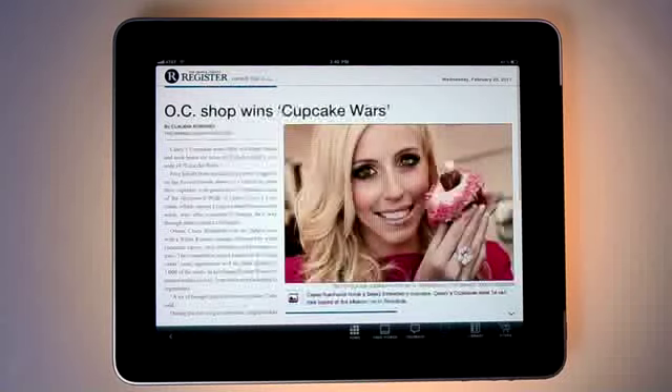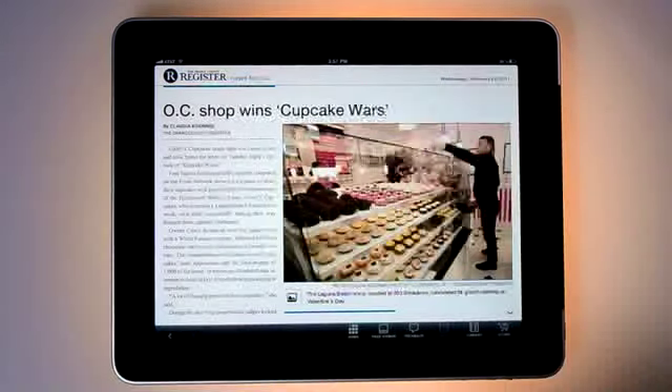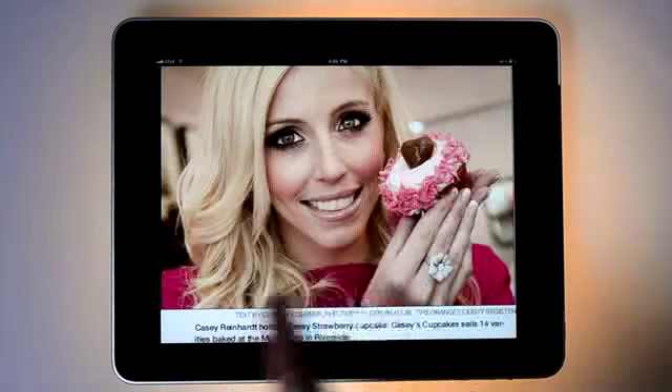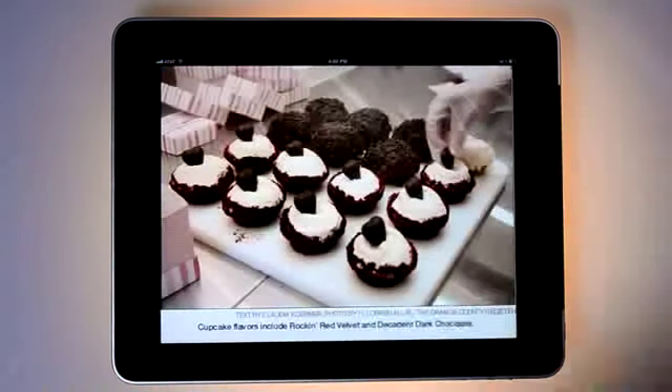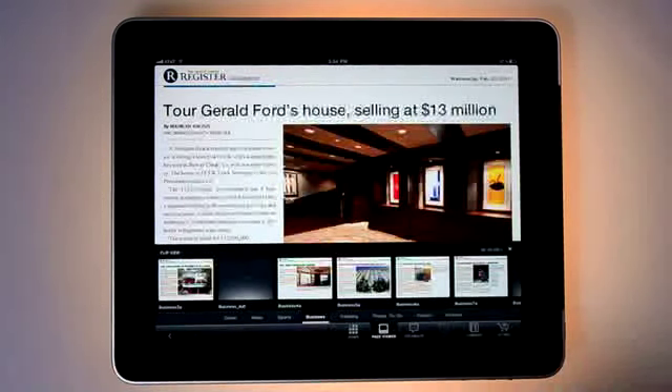Tap a story to go there. Read multi-page articles by scrolling up, then tap Home to get back to the home page. Or just swipe right to left to see the next article. You can also tap the page viewer at the bottom of the app screen to skim the issue quickly.